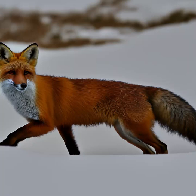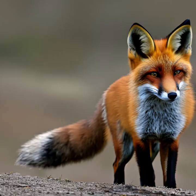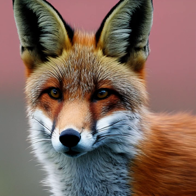The red fox, Vulpes vulpes, is a small to medium-sized mammal belonging to the Canidae family. It is one of the most widespread and adaptable carnivorous species, with a wide distribution across the Northern Hemisphere, including Europe, Asia, and North America.